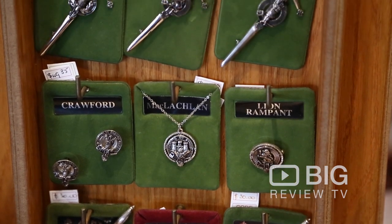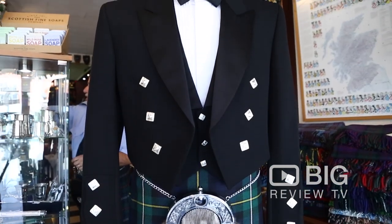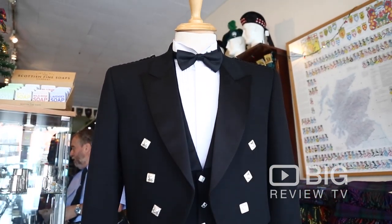You can get everything from a cheapish gift to a more elaborate gift. So if you want to find out more about your Scottish heritage, or you've got a loved one who is Scottish, pop on down and get them a special gift from the Scottish Shop.